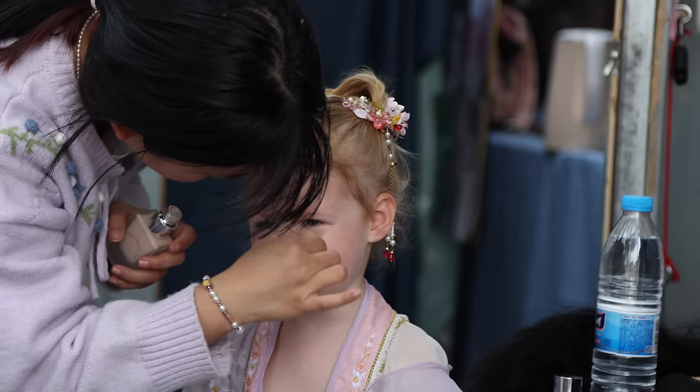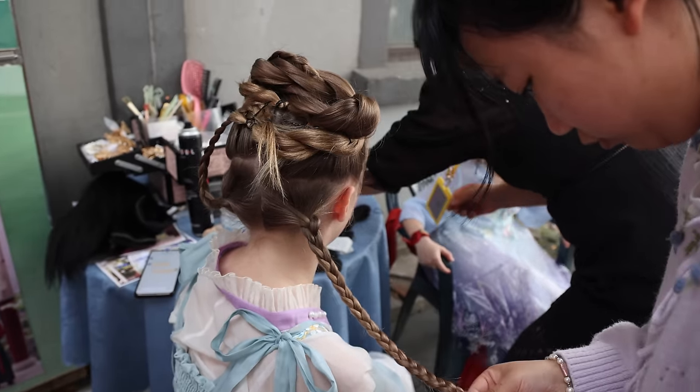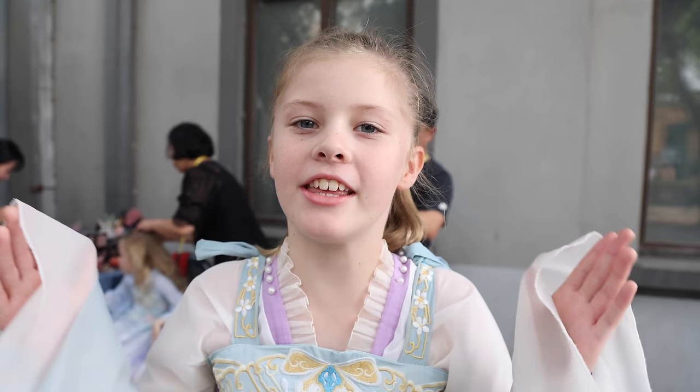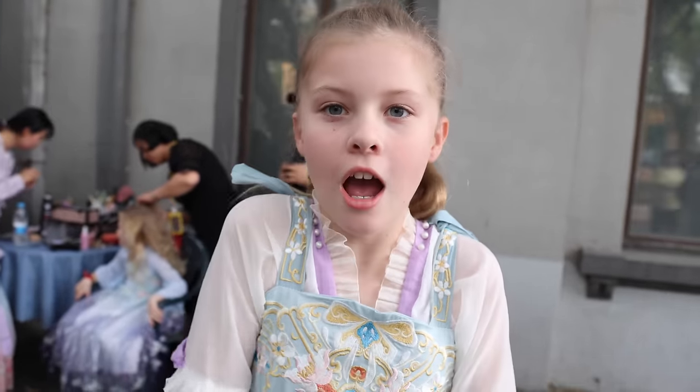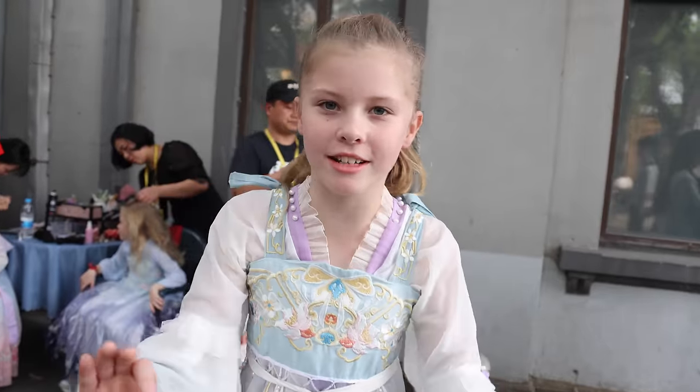The girls have been wanting to do this since we arrived in China — they've wanted to get dressed up in traditional Chinese clothing. We've seen loads of people out and about in traditional clothing getting photos done, and the girls have twisted our arms. They are trying on their outfits now and getting their make-up done and their hair styled. One of the girls says she's been wanting to do this for ages — she loves the dress, the colours, and the sleeves. She feels like a princess.